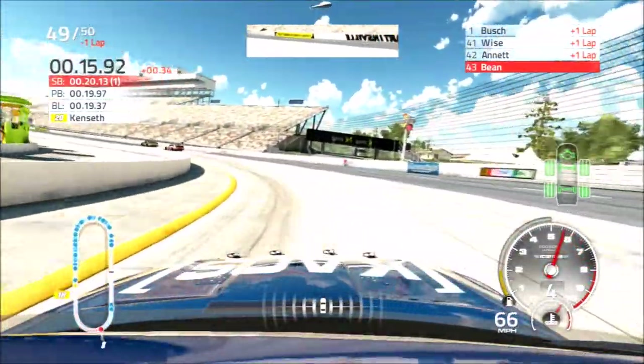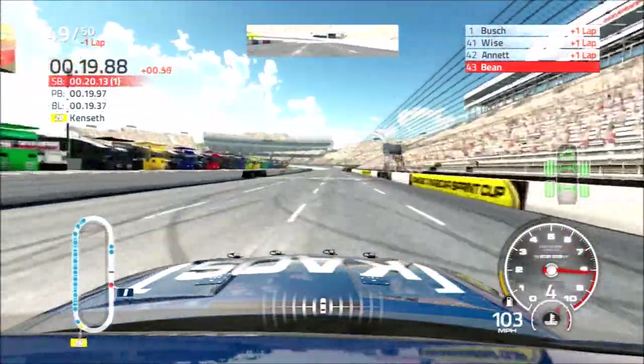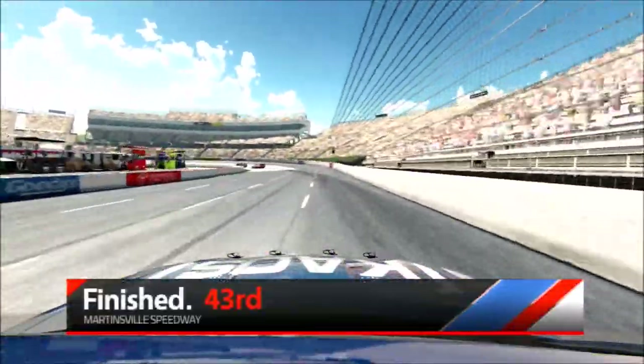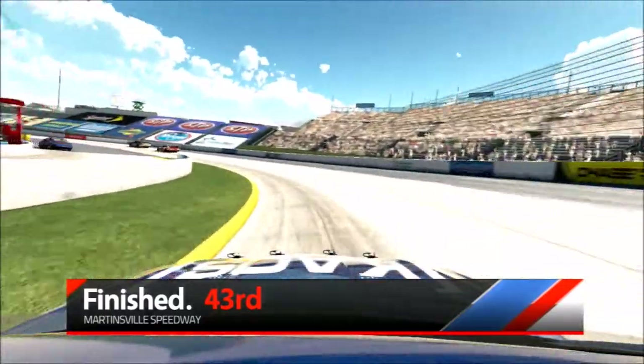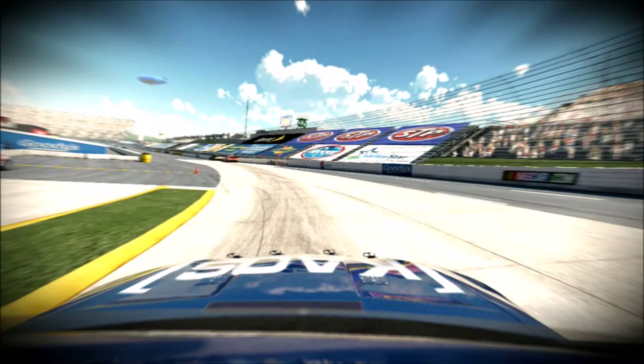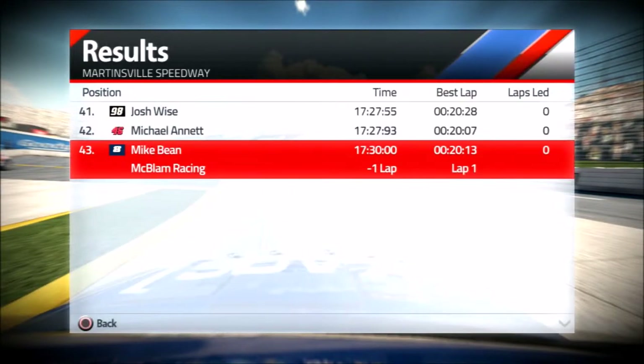We're coming off for the final time. Just one of those days, buddy. Well, it wasn't the best race for us either, but we'll get them next week, driver. Yeah, that's the goal. Texas is next week, so hopefully we get a good showing there. Let's go ahead and go through the race results.